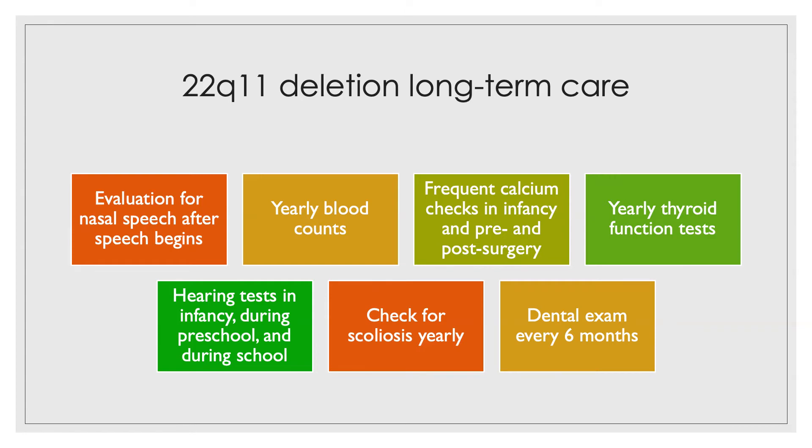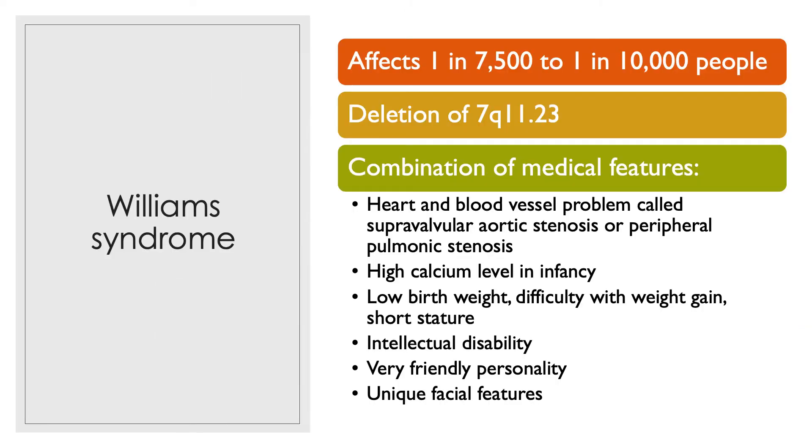Dental exams every six months. A child with Williams syndrome, which is caused by deletion at 7Q11.23, may have a heart and blood vessel problem called supravalvular aortic stenosis or peripheral pulmonic stenosis, high calcium levels in infancy, low birth weight, difficulty with weight gain, short stature, intellectual disability, a very friendly personality, and unique facial features.